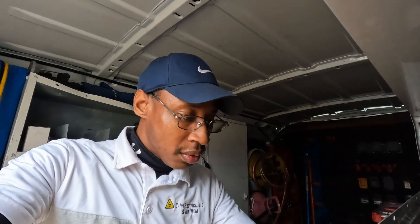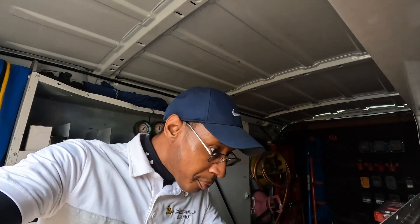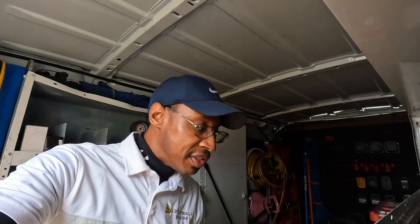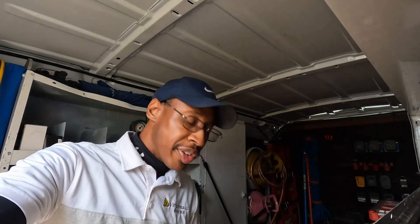If you're a good technician, calls like this shouldn't take more than about 30 minutes — that's if you have the breaker on you. If I would have had the breaker, I've already diagnosed it in maybe 15 minutes, and I'd be out of here in another 10 to 15 minutes. But anyway, this is going to be about an hour call because I've got to run about 10 minutes off the road to get the breaker. But other than that, simple day — life of an electrician. Comment, like, subscribe.